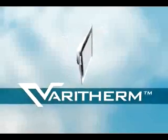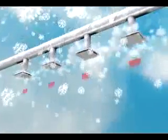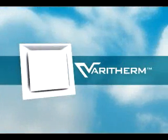The VeriTherm is an intelligent diffuser that can automatically respond to the different temperatures of each room in a building, giving occupants the ability to control their own space, independent of others. By offering an unparalleled level of occupant control, the Price VeriTherm is the ultimate solution for personal comfort.